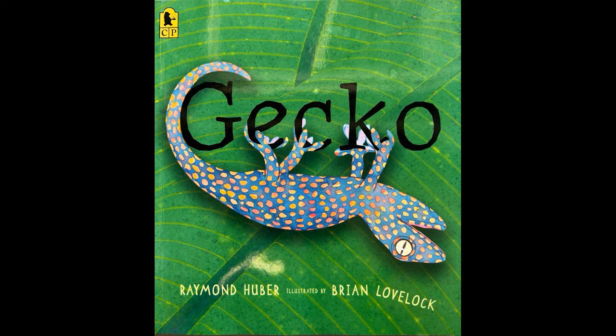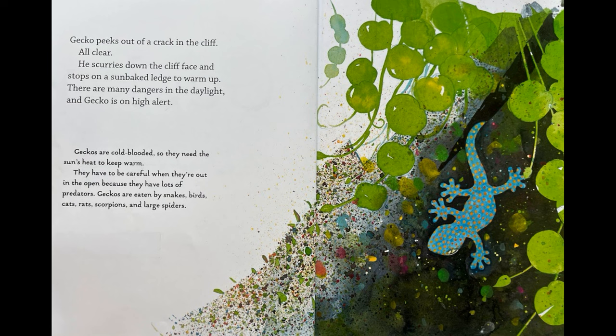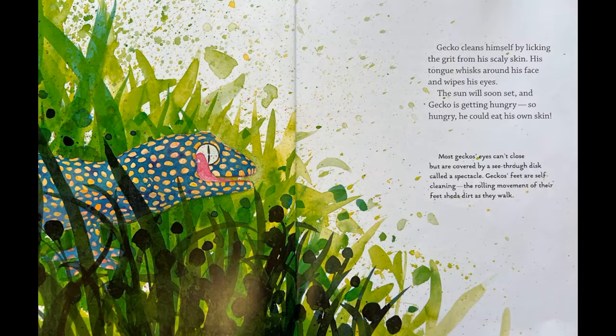Gecko by Raymond Huber. Gecko cleans himself by licking the grit from his scaly skin, his tongue whisks around his face and wipes his eyes.